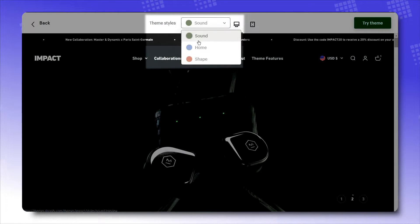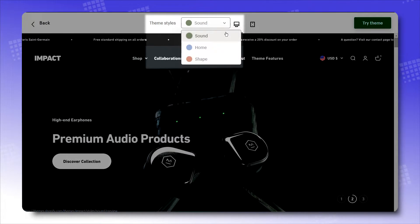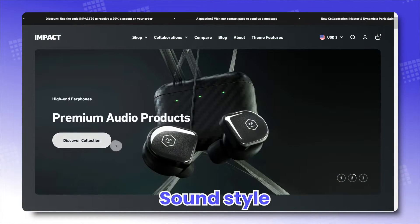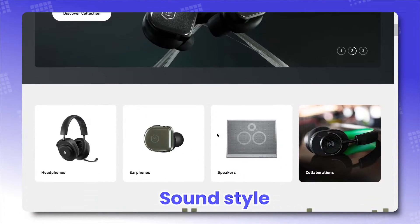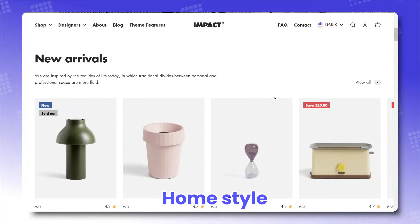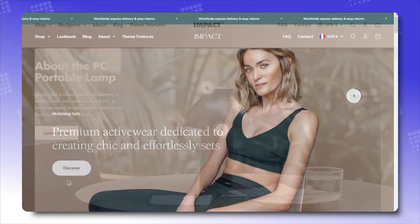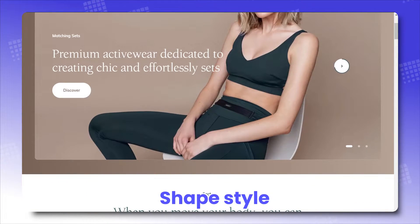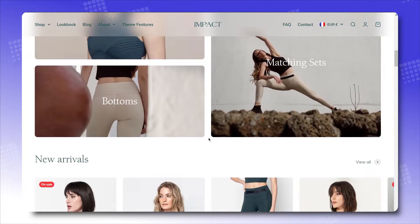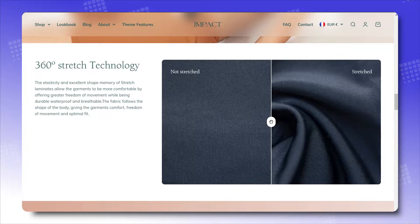For Impact, we've got 3 industry-specific and thematically drastic styles. First up, Sound style, which has futuristic high-tech feels that are almost unreal. Then we've got Home style, bringing in comfy and homey vibes. And Shape style, which is both delicate and ethereal. But don't let their beauty fool you, because they are just as well-built as they are well-designed.